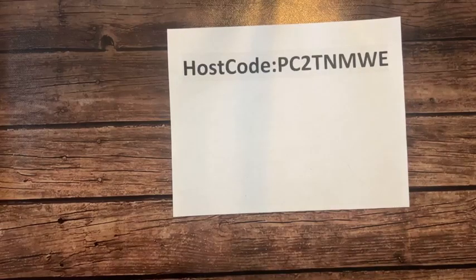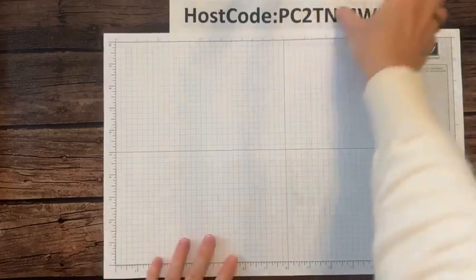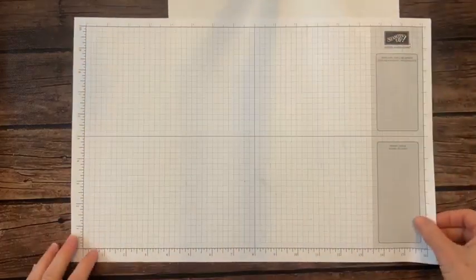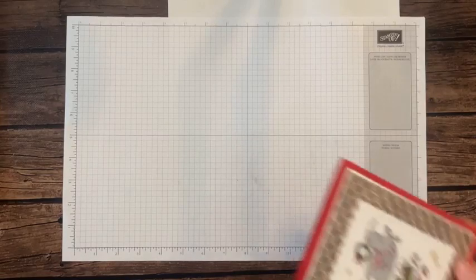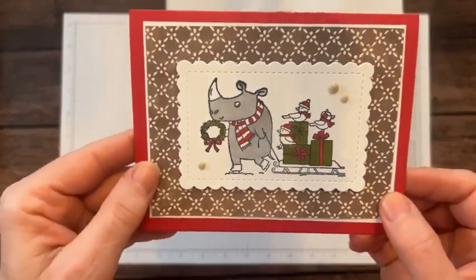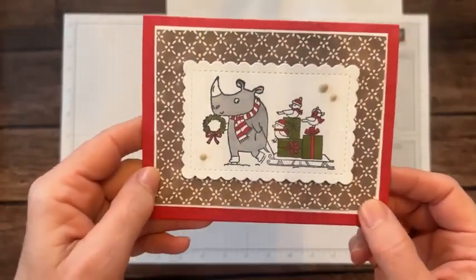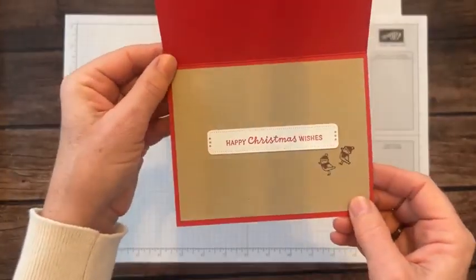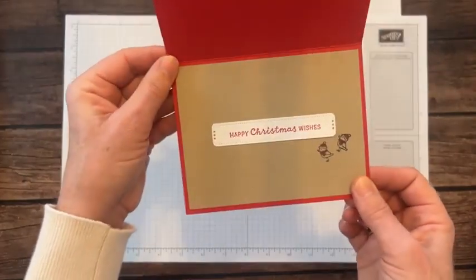Are we ready to do our stamping? Yes, we are! I've got my grid paper here. So our first project: I've got my little rhinoceros — he's so cute. He's got the little packages, the birdies are catching a little ride on the packages, and he's carrying his little wreath in his mouth. I did a little something fun on the inside too — the 'Happy Christmas wishes' with more little birdies. Let me get a few things out and tell you about what we've got going here.